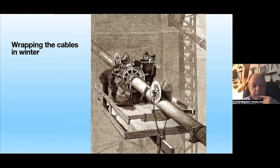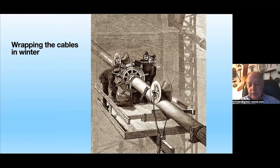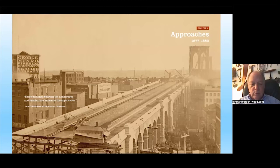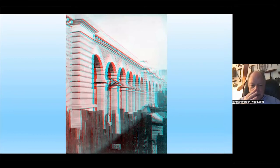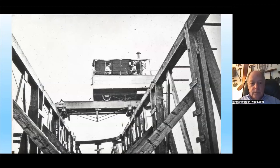The cables were wrapped in winter using galvanized zinc wire, which worked tremendously well to keep salt air off the steel cables. Now we're on the deck as it's being built — essentially three sections, becoming several more. A wonderful drawing of the approach, which supported the deck when not hanging from the suspenders attached to the cables. A construction railway moved granite around using temporary wood tracks, and you can see a load being moved from one part of the construction site to another.